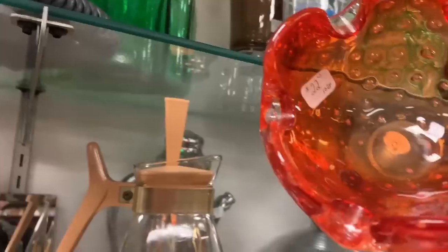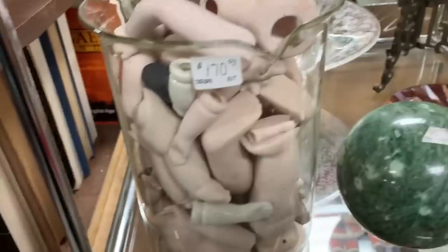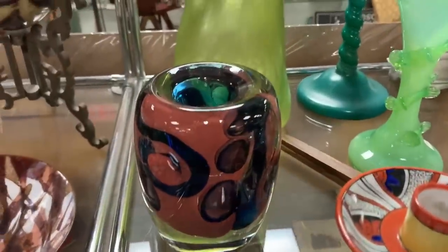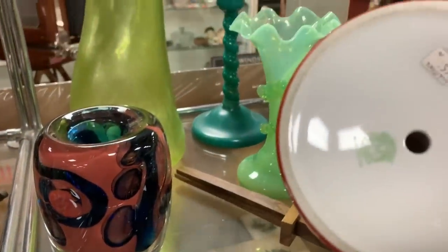One of these days I want to own some bubbly glass like that — some thick chunky glass. I think it's called controlled bubbles, there's a name for it. There's a label saying 'doll parts' — awesome. And oh, check out that vase in the back, the green kind of custardy uranium glass.